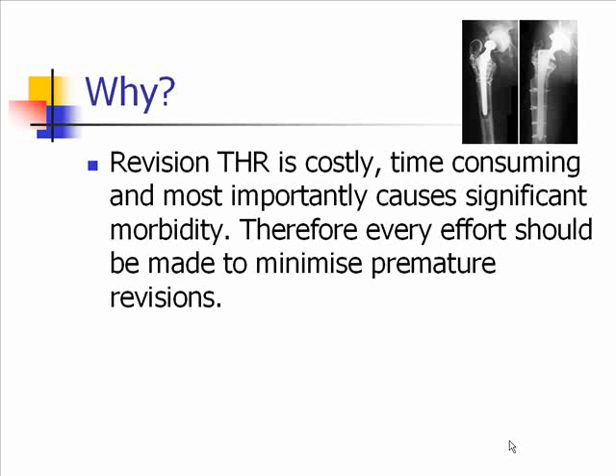So why was it important for us to do this? Because revision total hip surgery is costly, time-consuming, and most importantly causes significant morbidity, and therefore every effort should be made to minimise premature revisions.